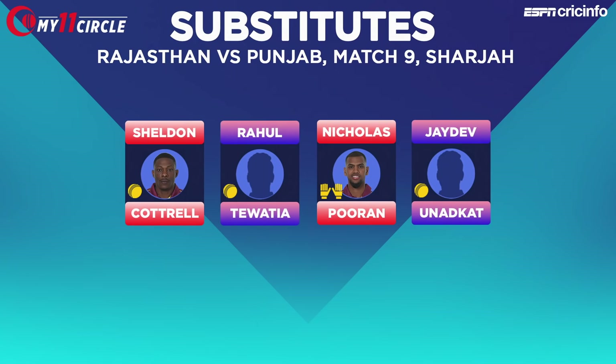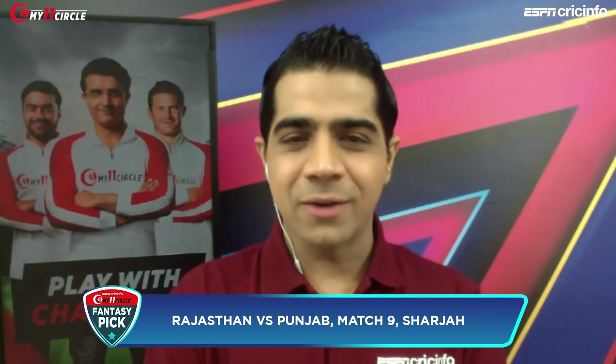Sanjay, what would you change in this 11 and the subs? Tom Curran — there's a good chance that he might be left out, because Butler is in and they'll have to leave out a foreign player. And because Rajasthan Royals are struggling with batting, they might not leave out David Miller yet. So Tom Curran would be somebody I would have a rethink on. Ian, what do you think? It doesn't look too bad — I'm not going to play devil's advocate on this one, I'm going to let the fantasy pickers be happy. You saw our recommended 11, you heard from Ian Bishop and Sanjay Manjrekar — so go get your teams ready. That's it for now on My 11 Circle Fantasy Pick on ESPN Cricket.